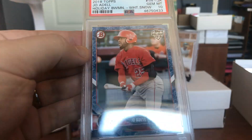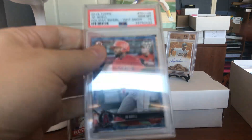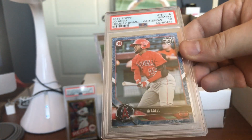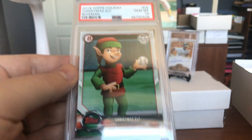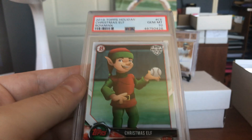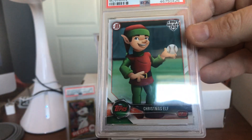Here's Joe Adell, Gem Mint 10. That's the Bowman Holiday White Snow version, numbered out of 50. Very cool card of Joe Adell. Here's a funny one — sometimes you just send in cards to see what happens. Look at it: Christmas Elf from Topps. I haven't checked the pop report on this, but that's just a cool card. Think of the holidays. Gem Mint 10. That's sweet.